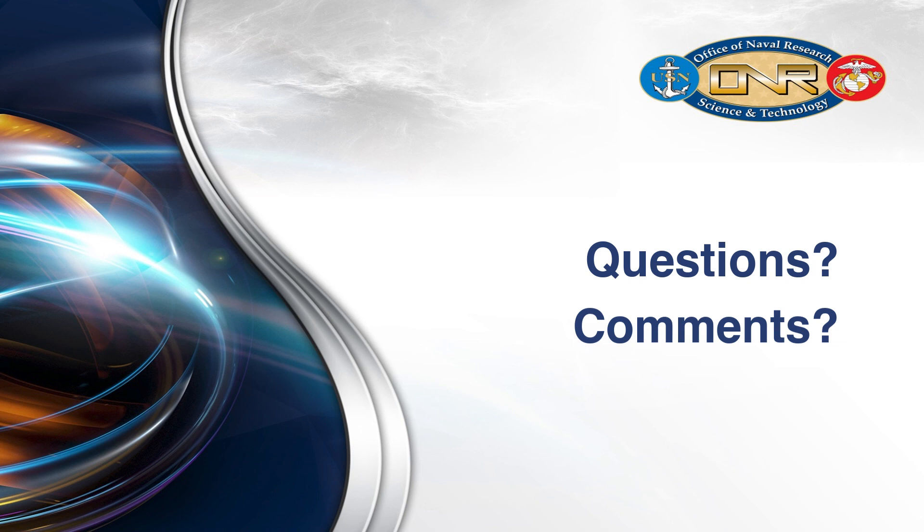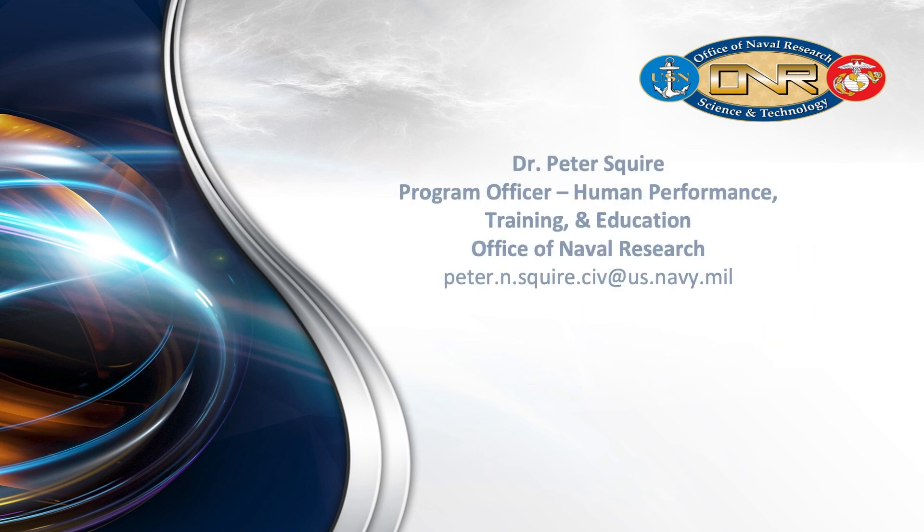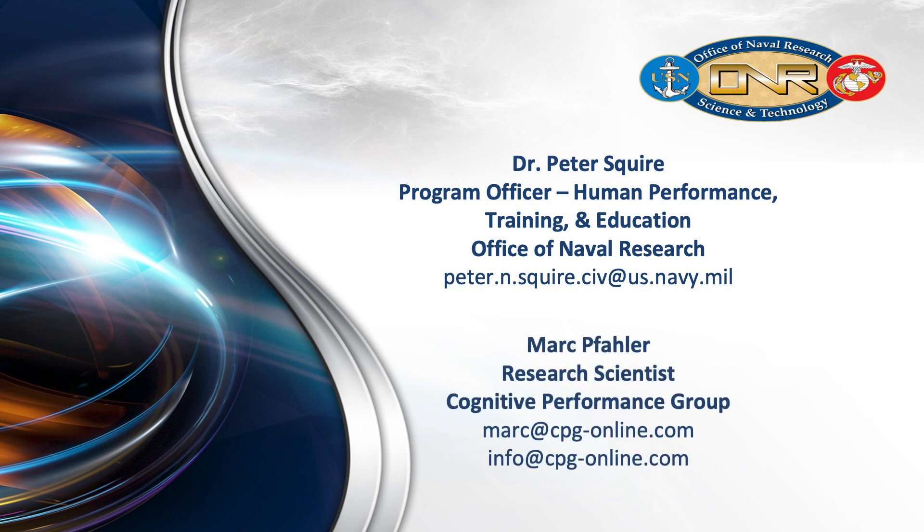We are always open to your comments, questions, and suggestions. For questions about the Office of Naval Research programs, please contact the Program Officer, Dr. Peter Squire. For questions related to the BARS, please contact Mark Fuller at Cognitive Performance Group.